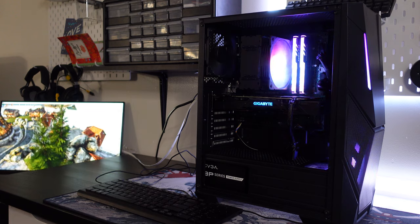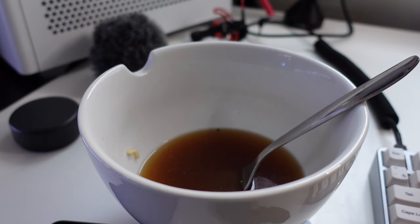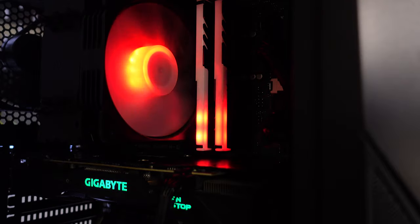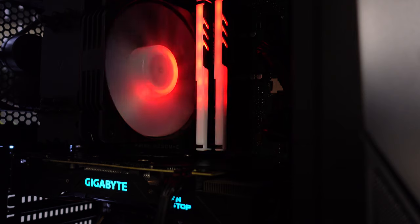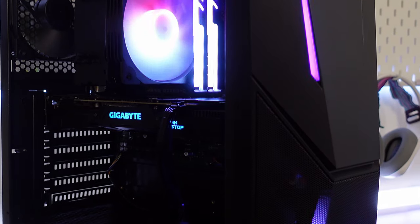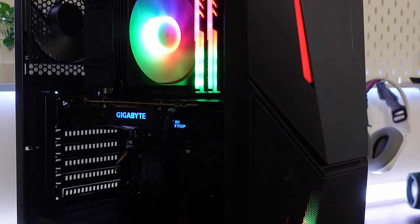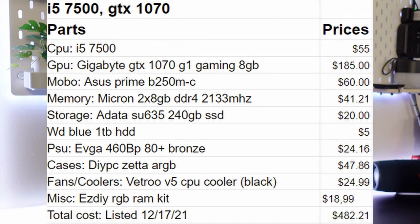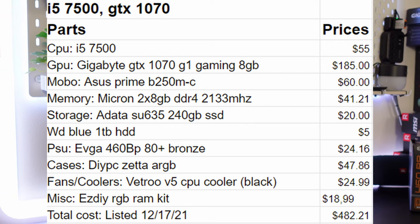The build is done — and the ramen was pretty good if you were wondering. Let's talk about the RGB RAM heatsinks: they are nice, they do have a few LED hotspots which I'm not a big fan of, but it definitely adds a nice touch to the build. The total build cost was $482.21 — pretty expensive for the specs — but I'm going to be listing it at $850, so there's still room for profit.